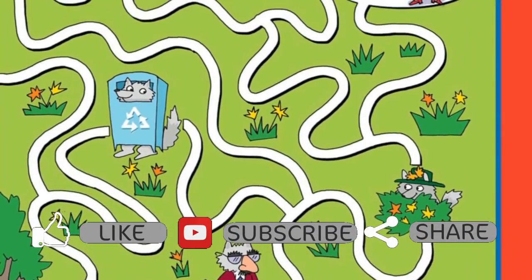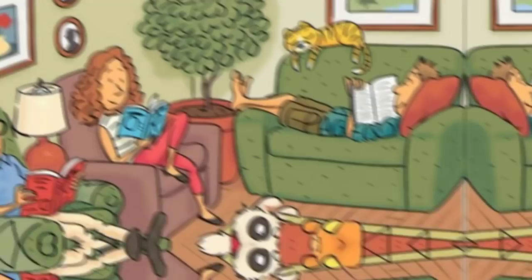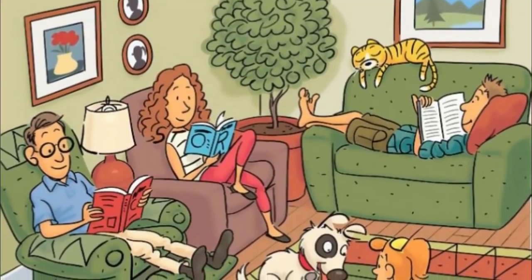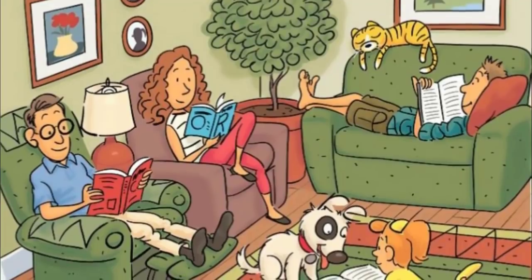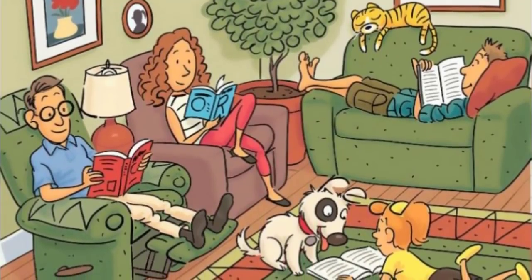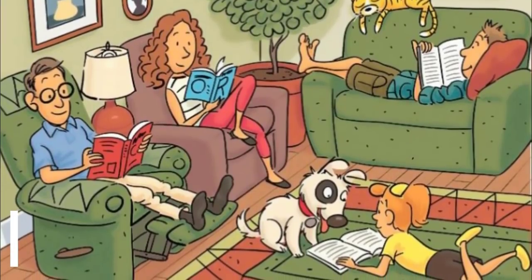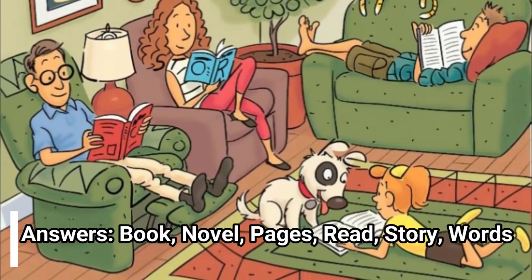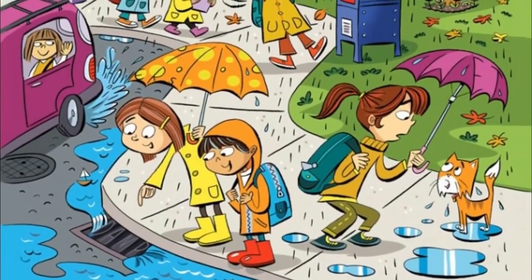Let's see how you tackle these brain-bending challenges now that you're all grown up. Each of these images has six hidden words. Can you find them? Some of them are extremely obvious — they just jump right off the page — while others take some time to locate. Answers: book, novel, pages, read, story, words.